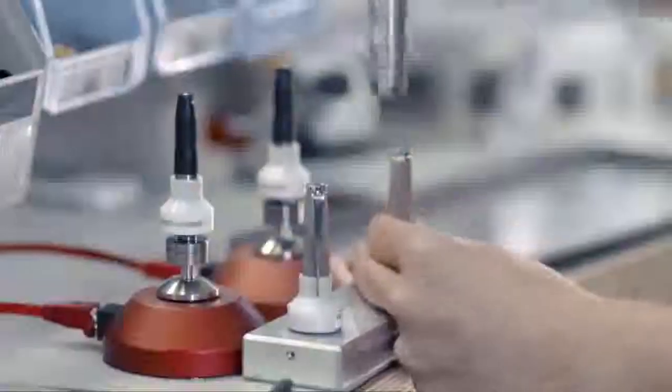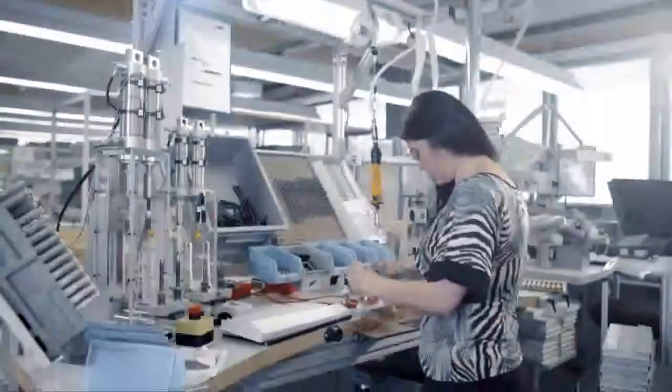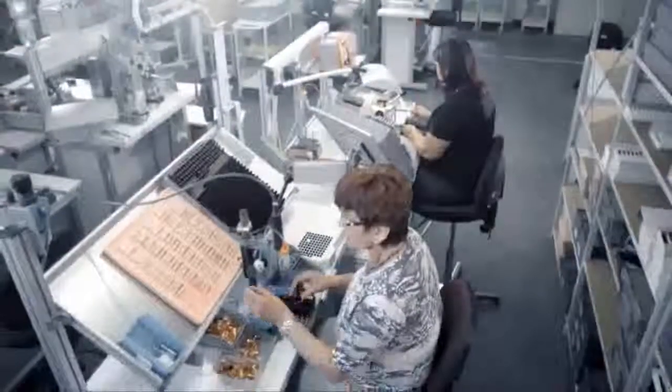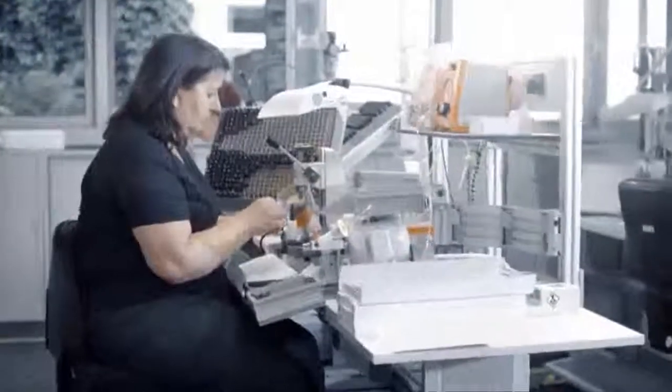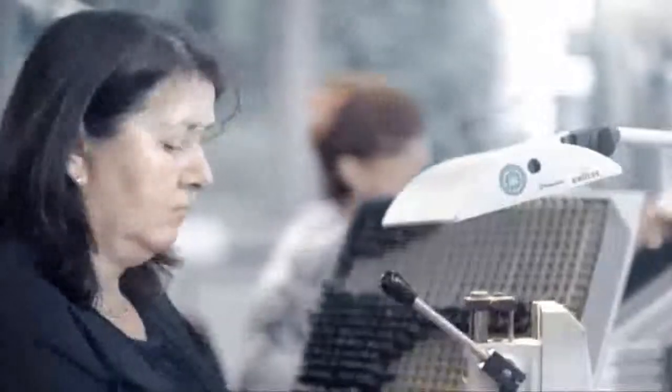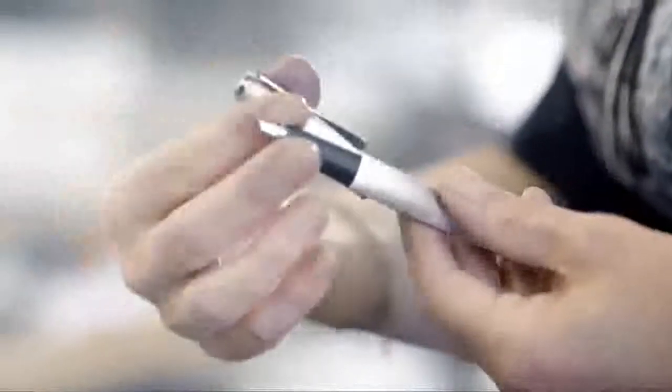The complex steps in assembling the writing instruments, such as the Lamy Studio and the Lamy 2000, are carried out entirely by hand. In an elaborate manufacturing process, the individual components of these high-quality writing instruments are put together with the greatest precision. Compliance with Lamy's high quality standards is assured thanks to the employees' special skills and attention to detail. In a final step, each writing instrument is subjected to inspection by eye. The finished product is not released for delivery until all the tests have been successfully completed.